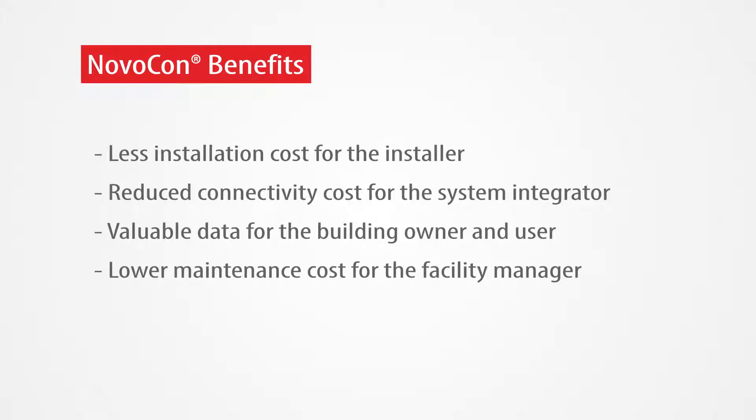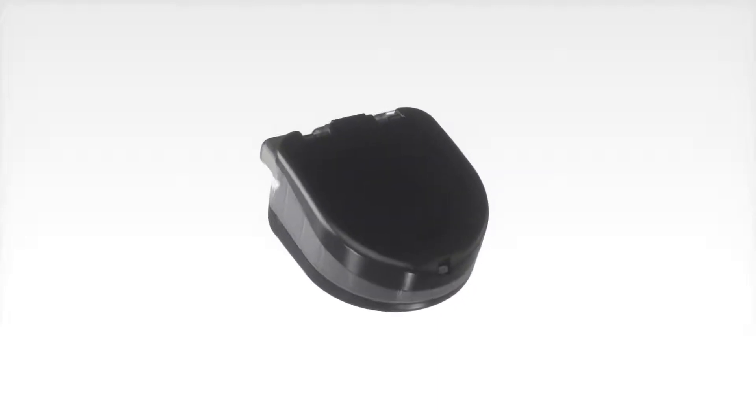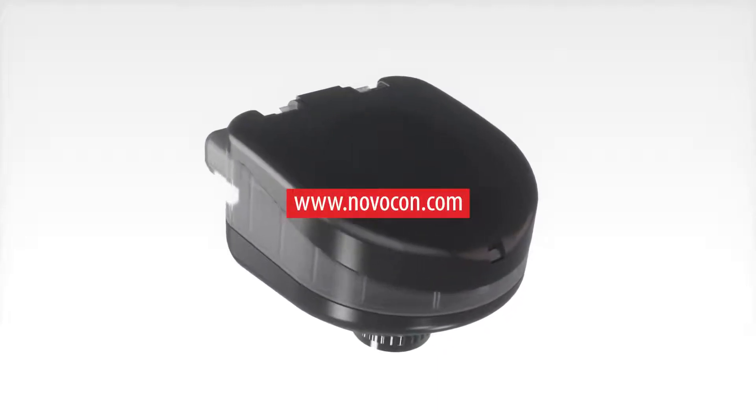Are you convinced? For more information, please contact your local Danfoss representative or visit our website at novocon.com.